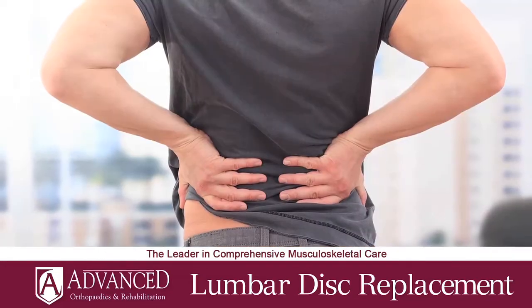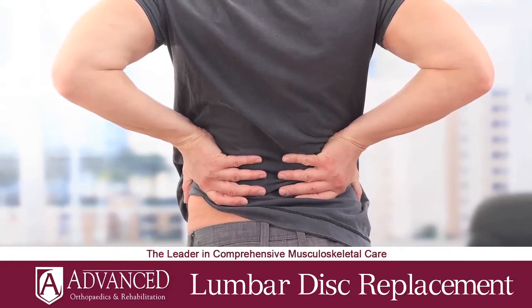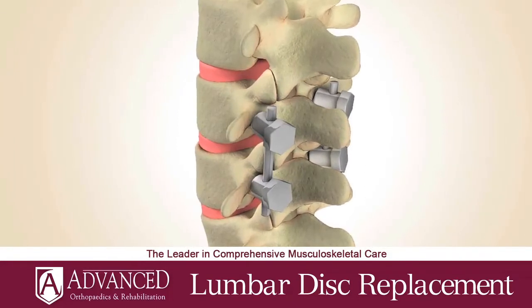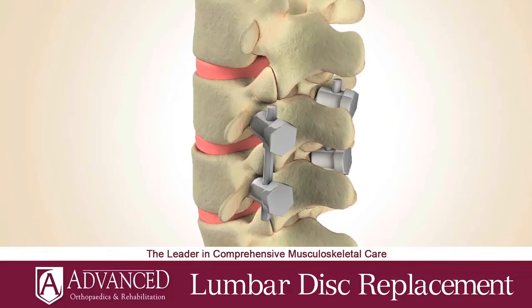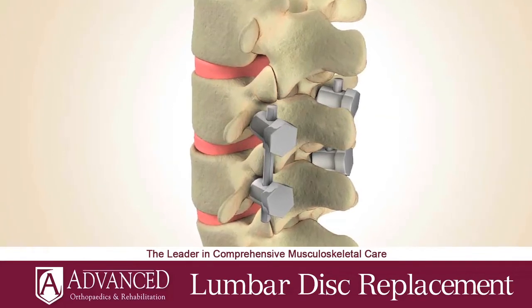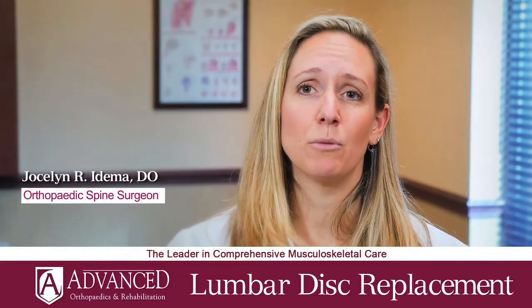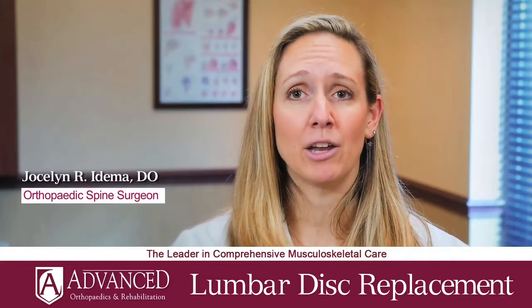In the past, everyone who had degenerative disc disease would be talked about having a lumbar fusion, which means taking two bones and trying to make them one — in the attempt to isolate that level so that it no longer moves. What we know from younger patients that have the same issue is that they end up with adjacent level disease; the disc above begins to go bad because it's no longer moving at the level below.